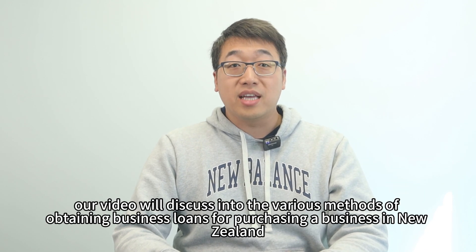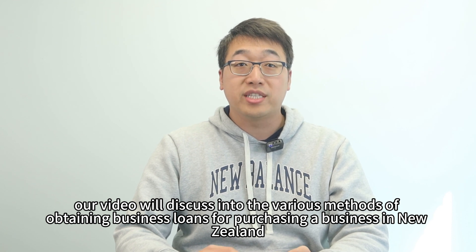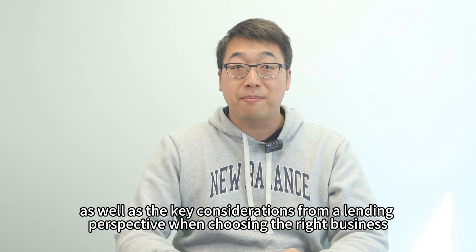Today, our video will discuss various methods of obtaining a business loan for purchasing a business in New Zealand, as well as the key considerations from a lending perspective when choosing the right business.